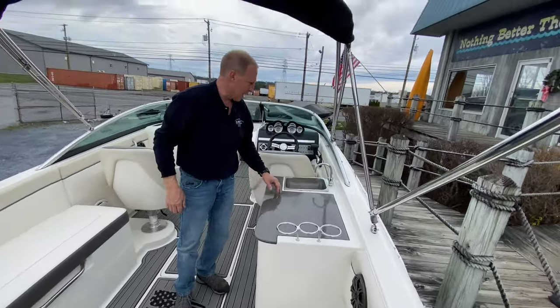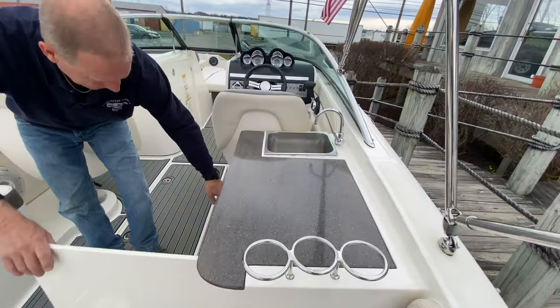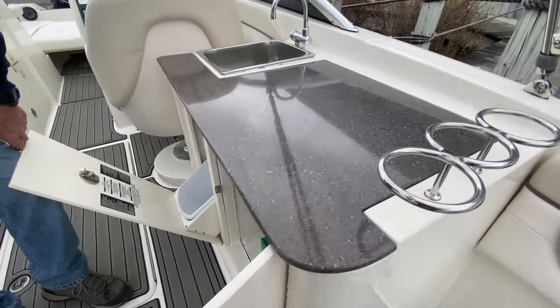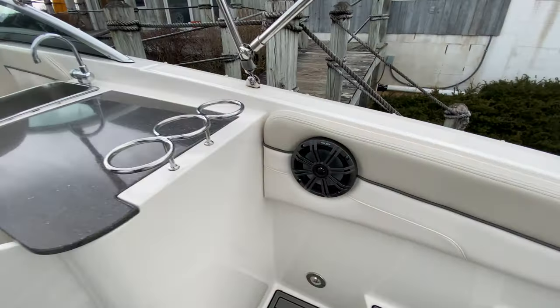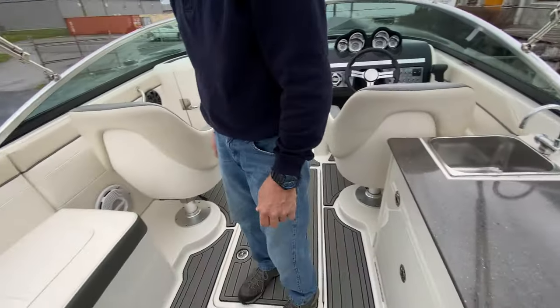Shock absorbers hold everything up with a nice easy step down. There's a solid surface countertop, stainless steel sink, pressurized water, and an awesome audio system with trash receptacle. This boat was upgraded with kicker speakers. Fire extinguisher, place to hold your phone, charging port — everything all built in.